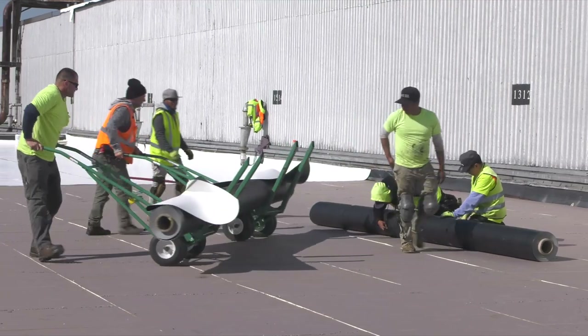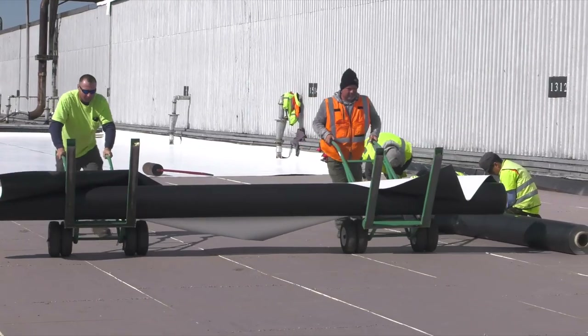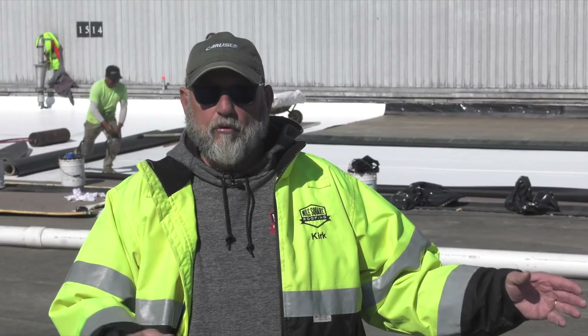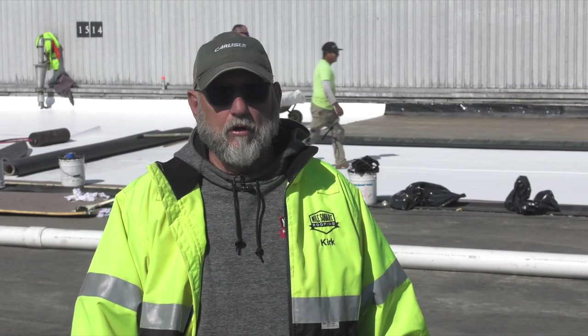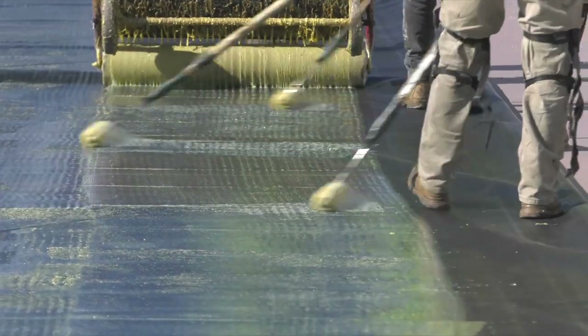We used two roll movers on it instead of one, so it is a little more labor-intensive moving it. But with the labor savings we have putting it down in the field, it's well worth the extra effort to work with the 16-foot sheets versus the 12 or the 10-foot sheets.